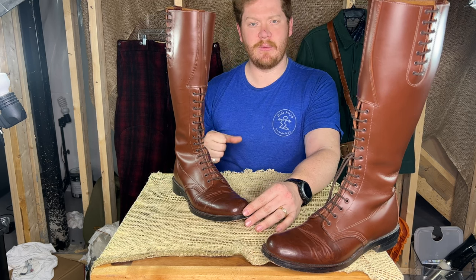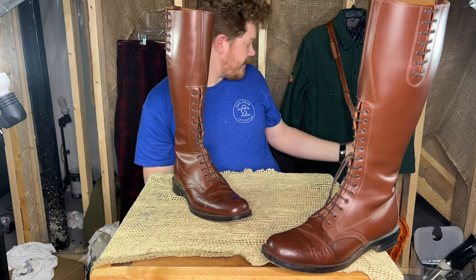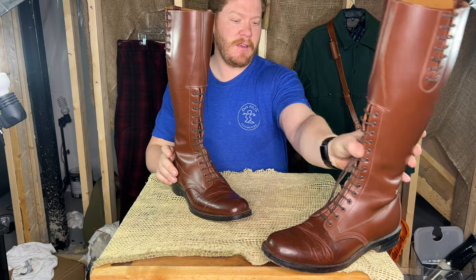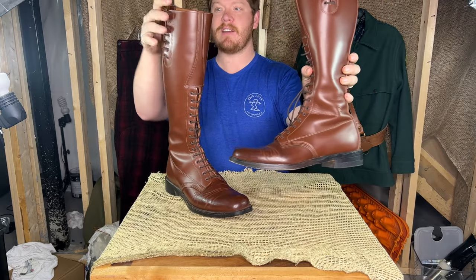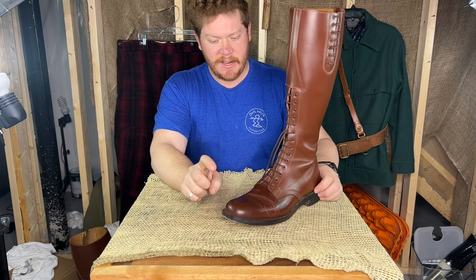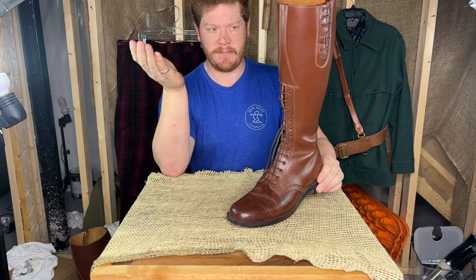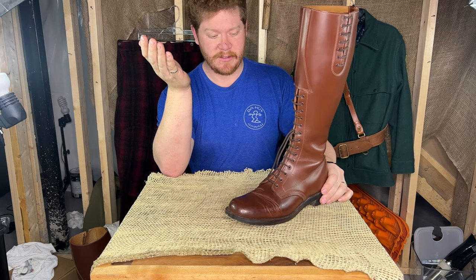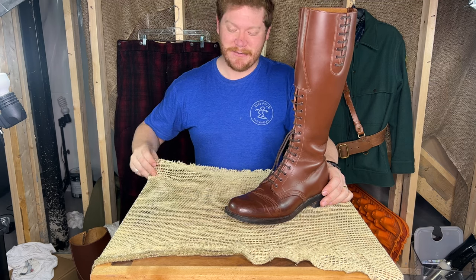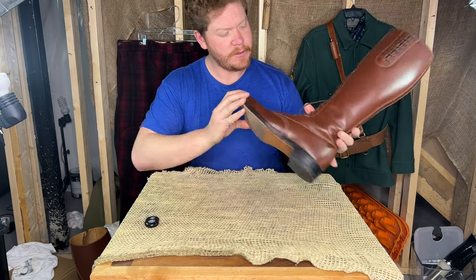Originally the boots were black, then they switched to brown when they adopted the Sam Brown belt. These are made in Calgary, Alberta. As you can see, they're not as polished as an RCMP member's boots — I didn't have that much time. Polishing your boots is pretty much a religion in the RCMP.